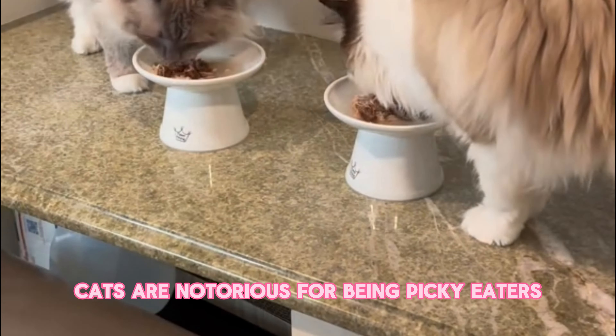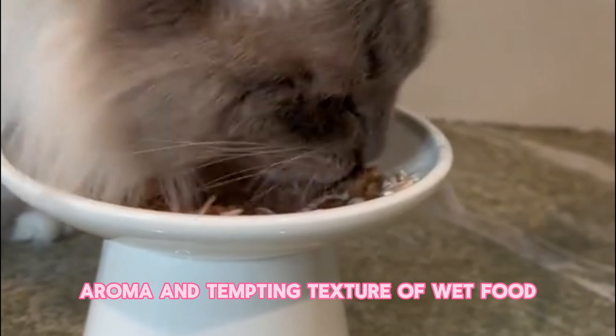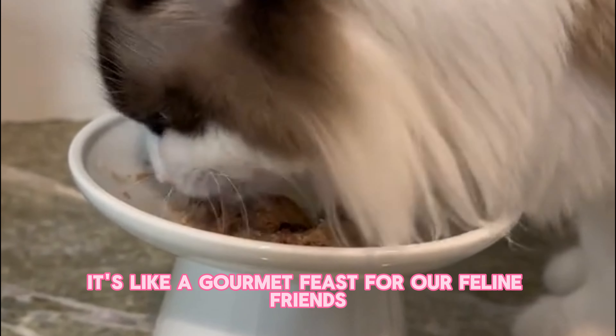Now let's talk palatability. Cats are notorious for being picky eaters, but they often can't resist the delicious aroma and tempting texture of wet food. It's like a gourmet feast for our feline friends.